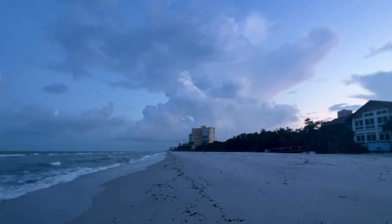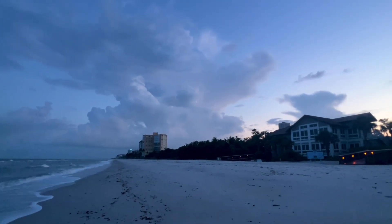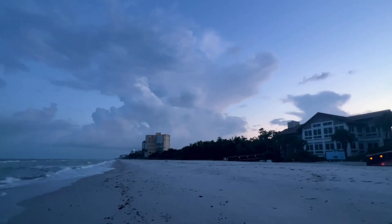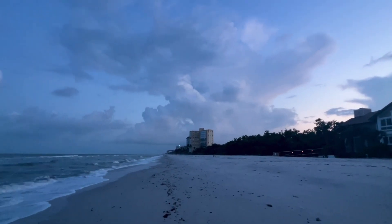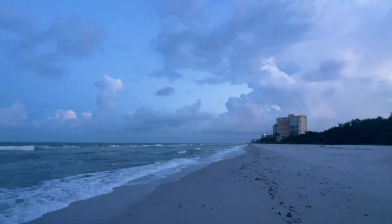Storm clouds — I don't think we're going to see any rain this morning, but they sure are beautiful looking clouds. Back behind me, I saw some lightning earlier this morning. These clouds are way down by Markle Island with some awesome lightning.